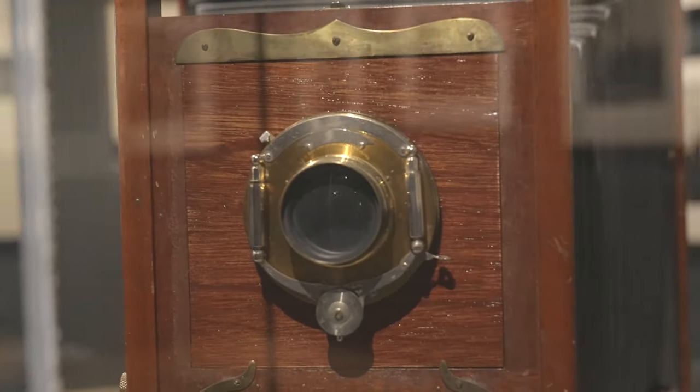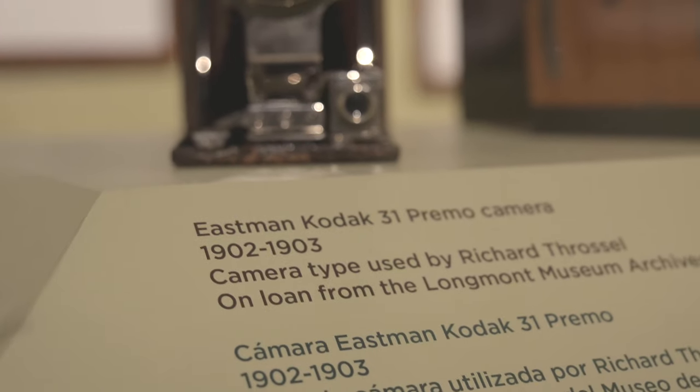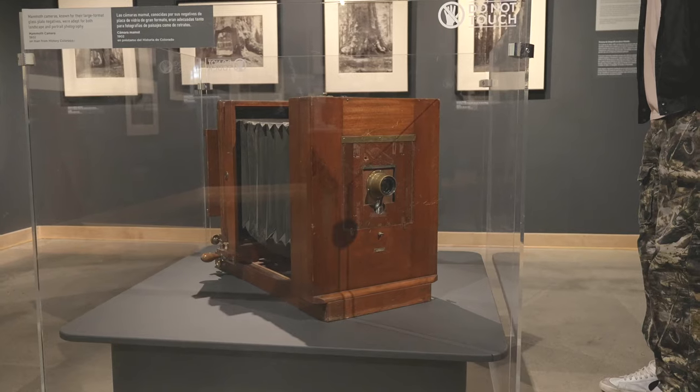Picturing the West also includes period cameras from our historic collection and on loan from other museums' collections, like those used by these innovative artists, offering a more tangible connection to both the era and the craft.